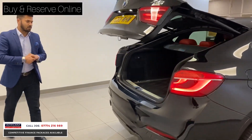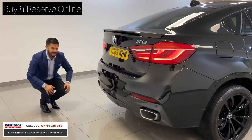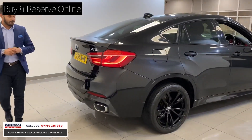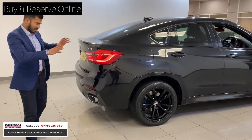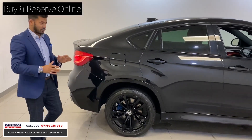Lower the tailgate — press the button and it goes down. You've got the twin tailpipes and on the 40D they are shaped slightly differently with the M Sport rear bumper — more defined and refined. The stance on the X6 is tremendous because it's got that aggressive look to it.